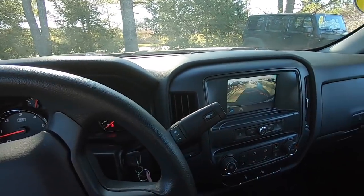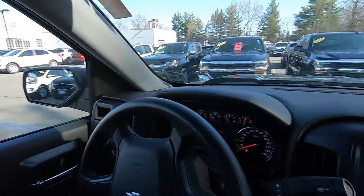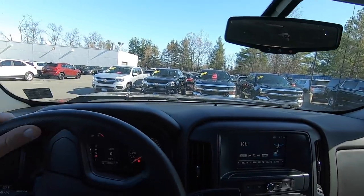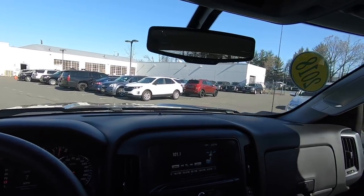I'm going to take this around the block real quick just to make sure everything sounds okay, and then we'll park it back where it was and wait for the customer to come in later on.